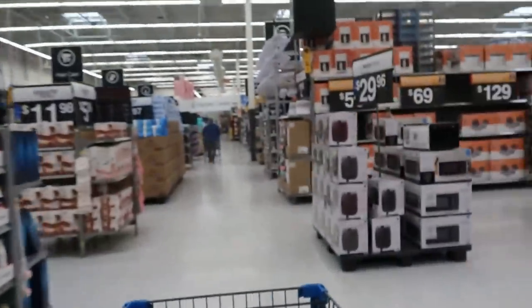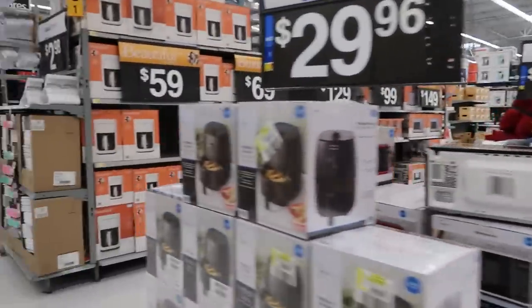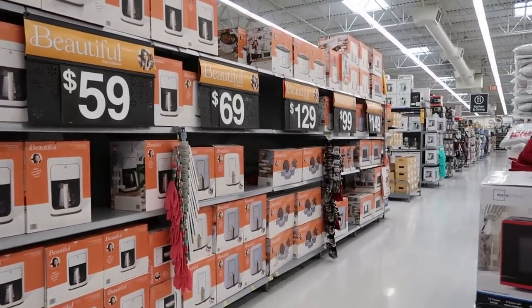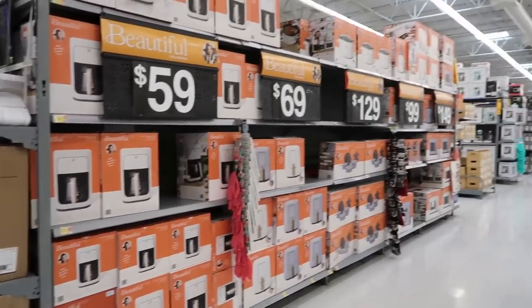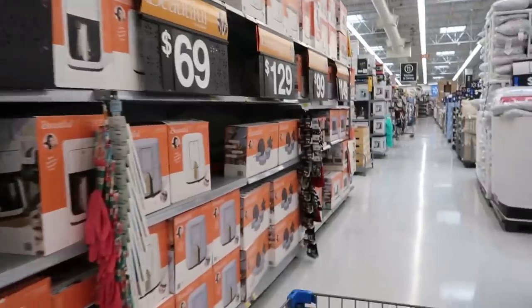Okay, I have made it past the clothes. Now let me grab some of the stuff I came here to get without getting too sidetracked. You have all the beautiful products right here — the pots and pans, the air fryer, the coffee maker, and is that a purple microwave at the end?